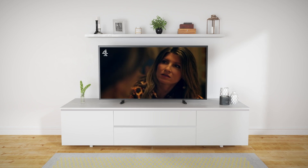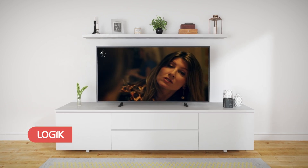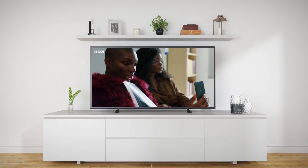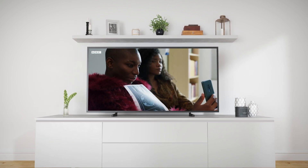Hello! Welcome to Freeview Play, where you can find the biggest shows, live and on-demand, all in one place, and all totally free. Let's take a look at what's waiting at your fingertips.